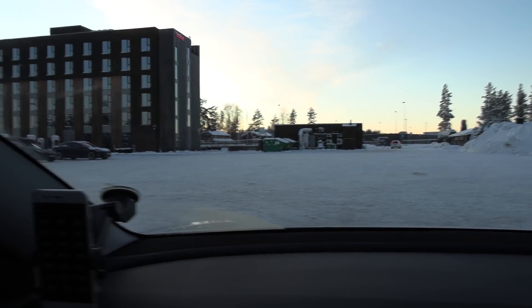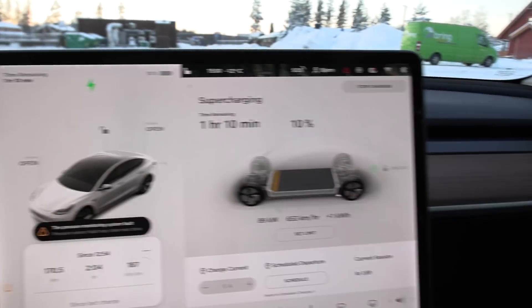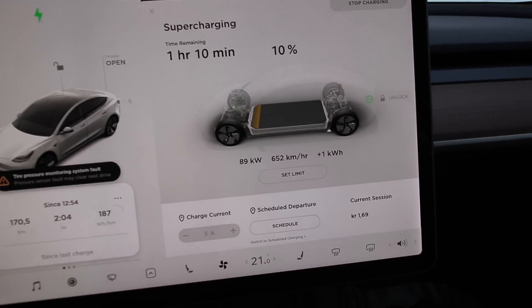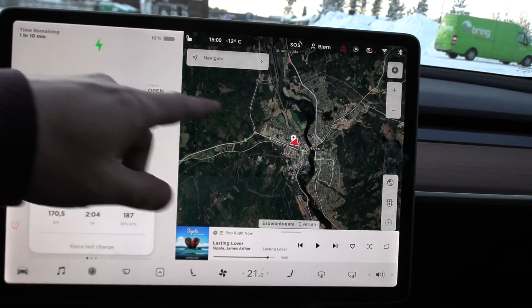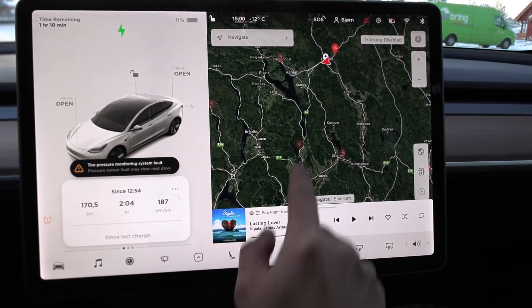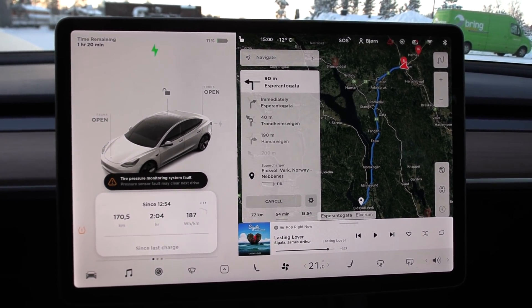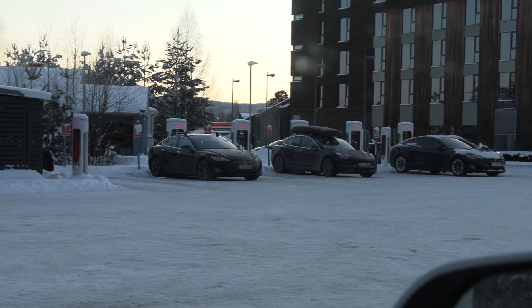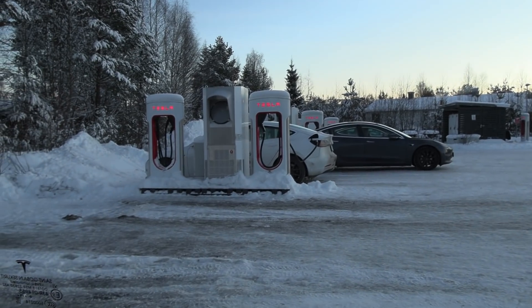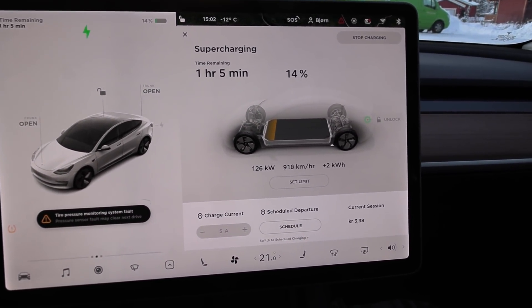We are finally here at Elverum supercharger. This was the only non-shared stall, and then a guy comes randomly to my stall — now suddenly I get only 89 kilowatt. I'm supposed to get 130 kilowatt. I moved from that stall to here. You can see two and two cars evenly spaced out so you don't share stalls — most people know about this. And now 126 kilowatt. All good.